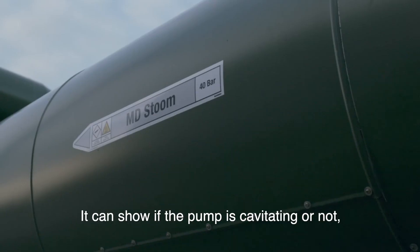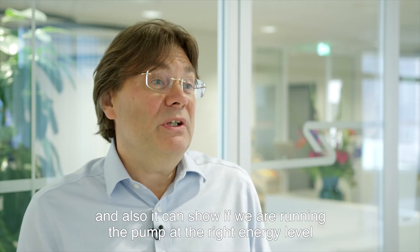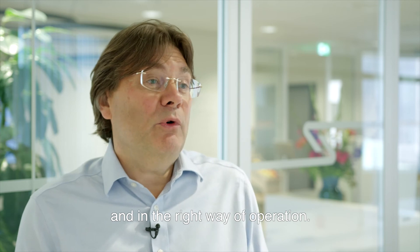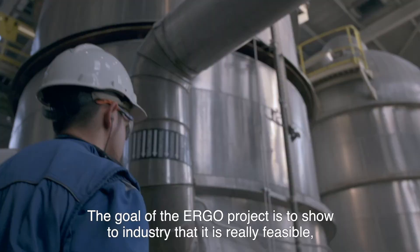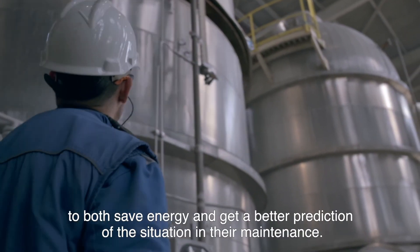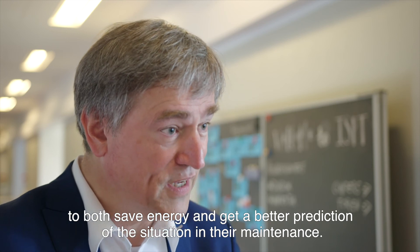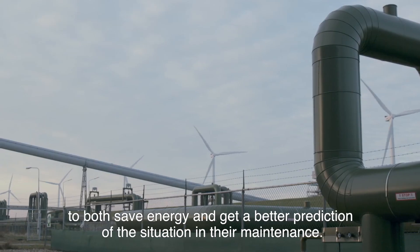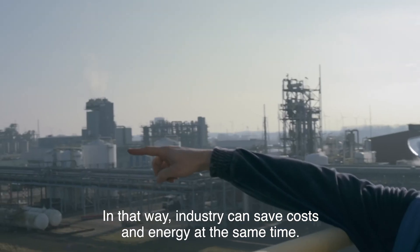SEM4 gives us a lot of information about the details of the equipment and the pumps — it can show if the pump is cavitating or not, but also whether we are running the pump at the right energy level and in the right way of operation. The goal of the ERGO project is to show industry that it is really feasible to both save energy and get better prediction of maintenance situations, so industry can save costs and energy at the same time.